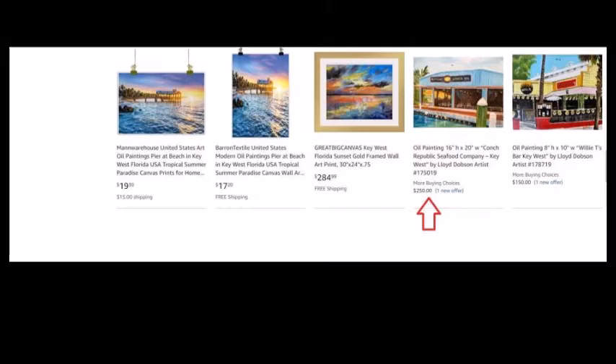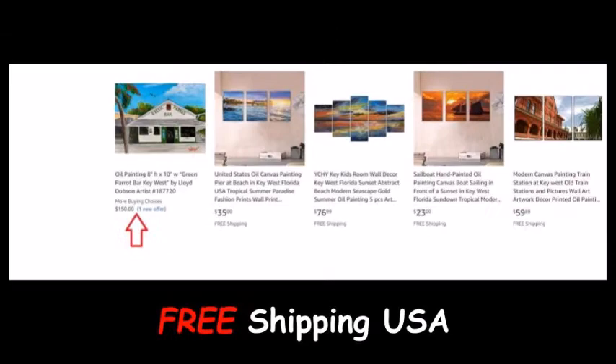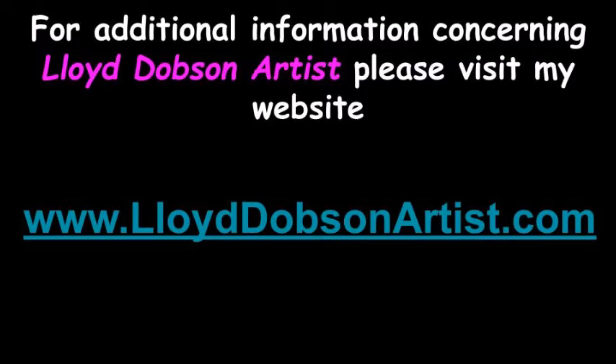Cause Margaritaville has an address and it's called Siesta Key. And if it's casual you're looking for, then here's the place to be. You can search the coast from north to south, Pensacola to Key West. And if you do, you'll discover that Siesta Key's the best.